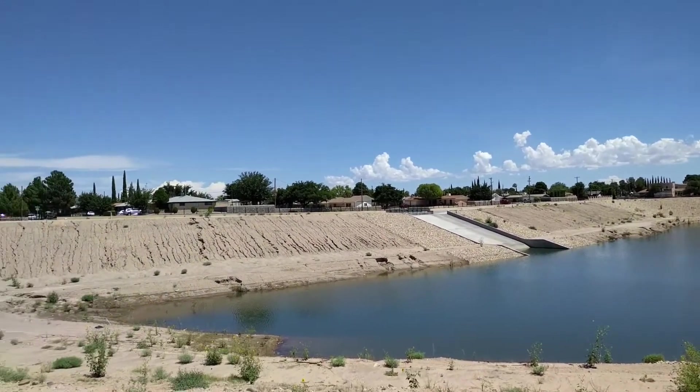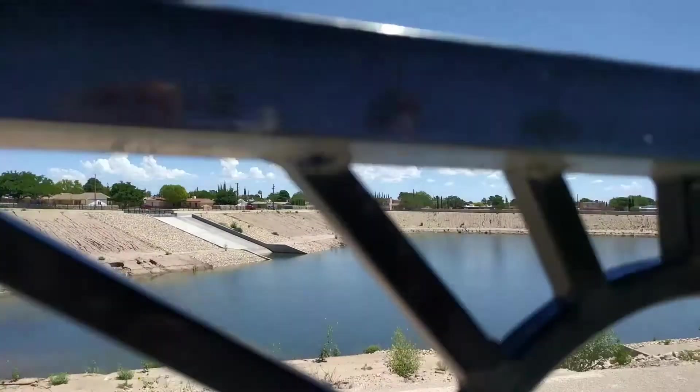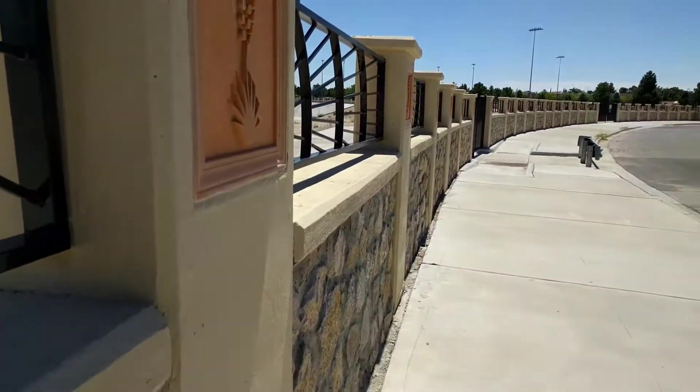I just wanted to get a picture or video of it. The detail on the wall is kind of cool. I might do something like that on the ranch someday.